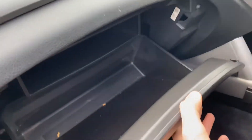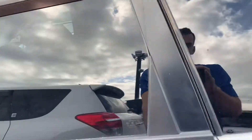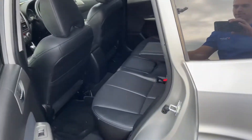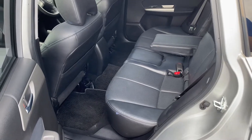You've got glovebox space and cup holders. This is a compact SUV, so very easy to park, and at the same time it has plenty of space for five passengers.